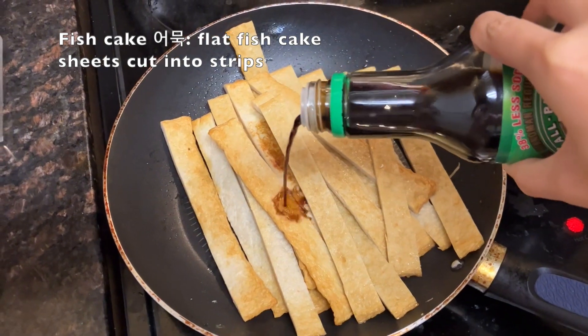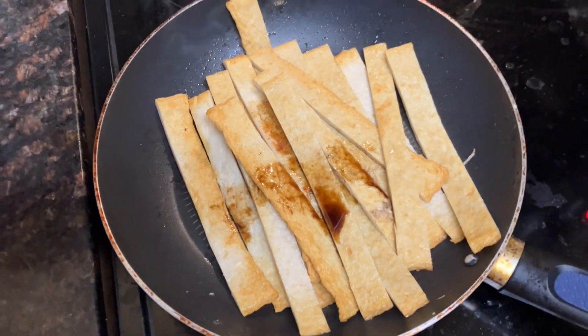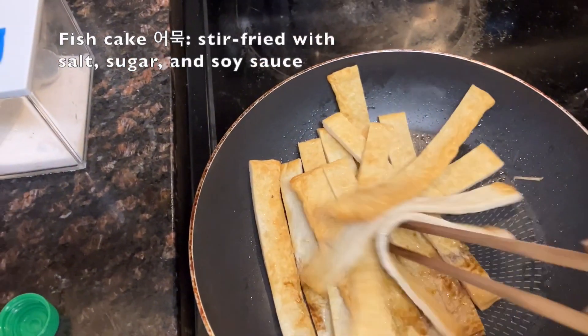Other ingredients to add are cheese, spam or luncheon meat, canned tuna, or bulgogi. We had spam in the cabinet but I prefer keeping flavours light.